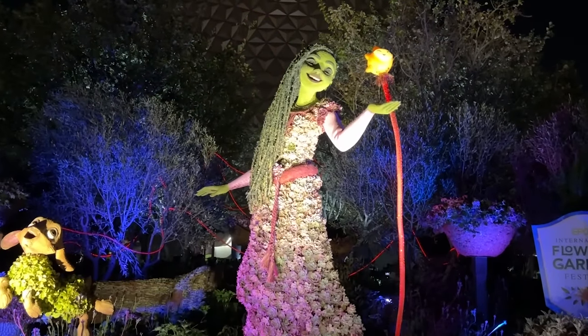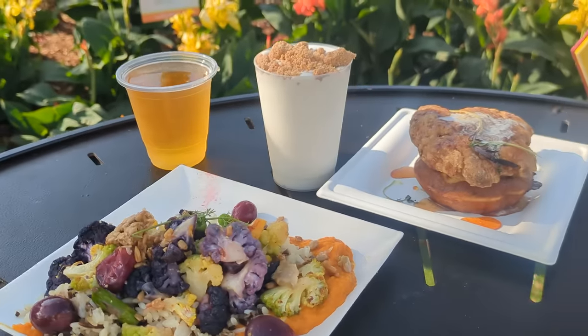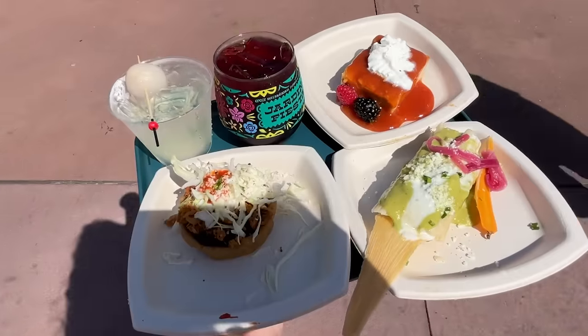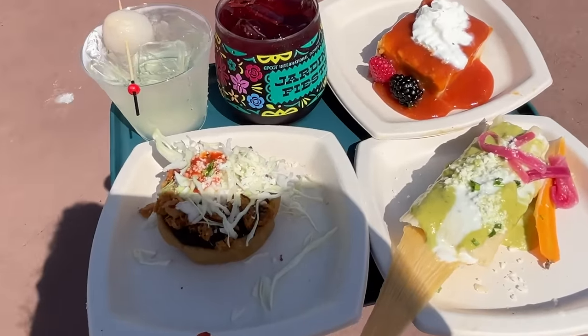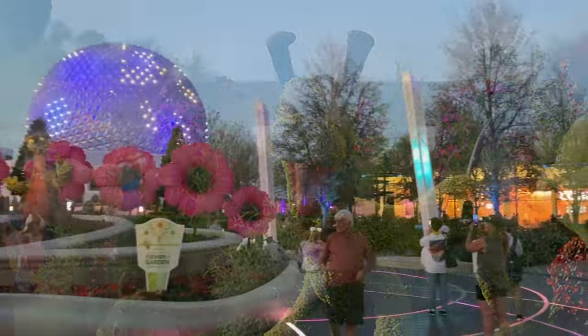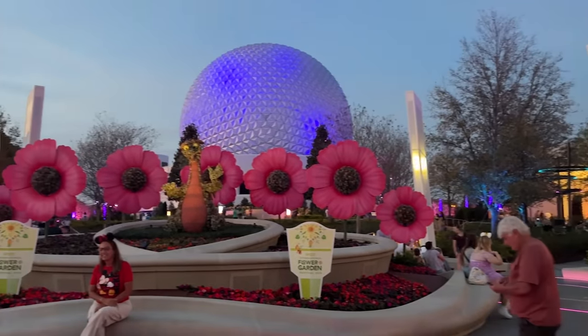Epcot's Flower and Garden Festival 2024 is here, and our team tried everything at this year's festival like we always do — every single dish, the entertainment, the scavenger hunts, all of it. We are ready to tell you what eats are worth your cash and what tips you need to know for this year's festival.